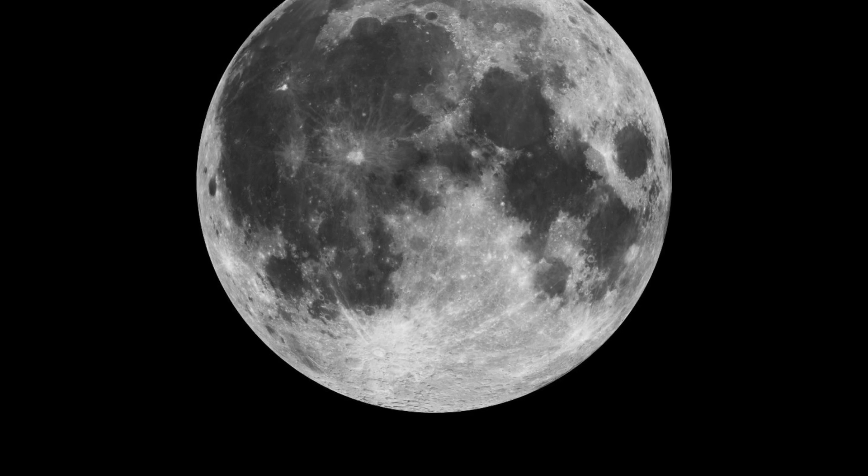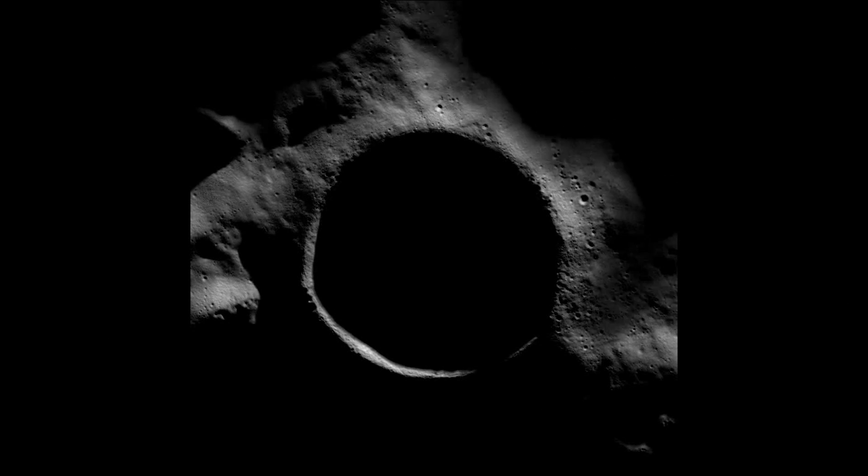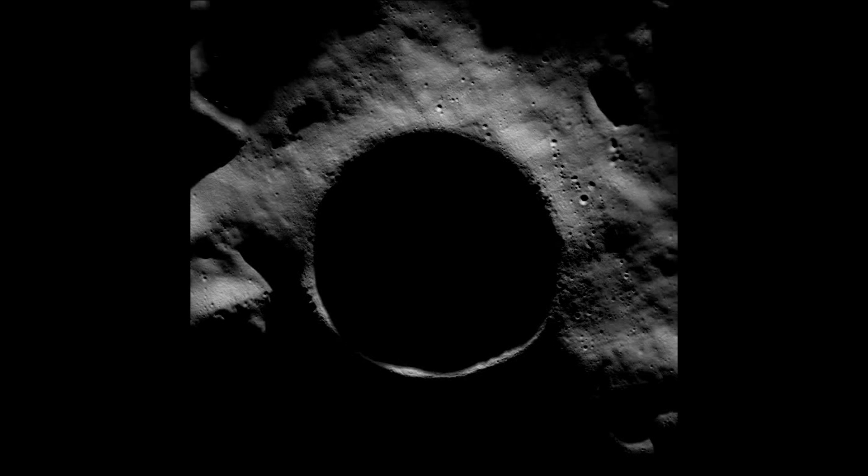Shackleton Crater sits at the edge of the moon's south pole in near darkness for much of the year. Images taken every hour, displayed here in sequence, show the crater's illumination over one month.